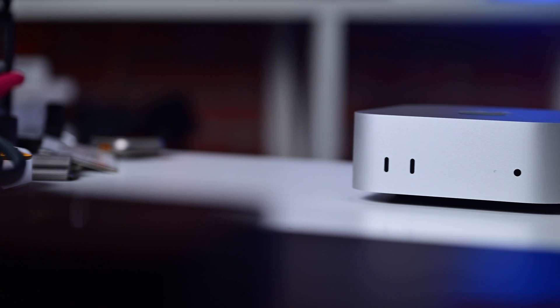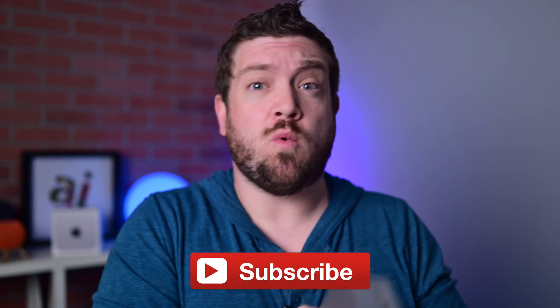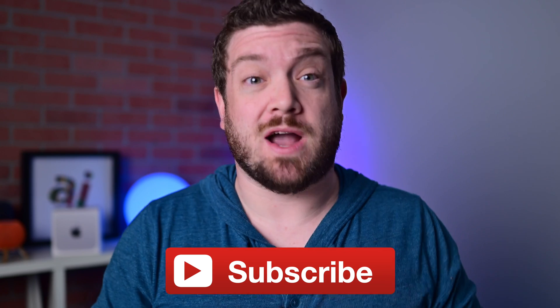I'm going to say it — the new Mac mini is the best desktop that you can get right now, hands down. Before I get into this, if you want to keep up to date with all the latest Mac, iPhone, or Apple news, consider hitting that subscribe button.